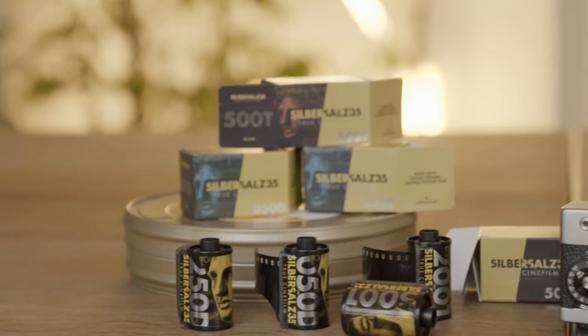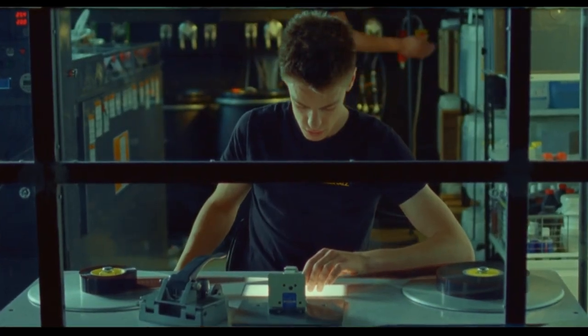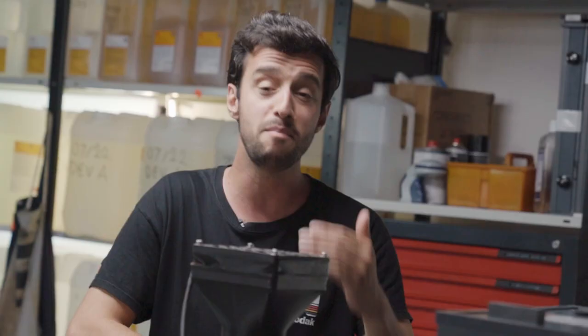As you all know, so far our processing was exclusive to our own Zebezo 35 film stocks, but I'm very happy to announce that from now on we're offering processing for 15 additional film stocks like Kodak Portra, Kodak Gold, Fuji Color and many more.